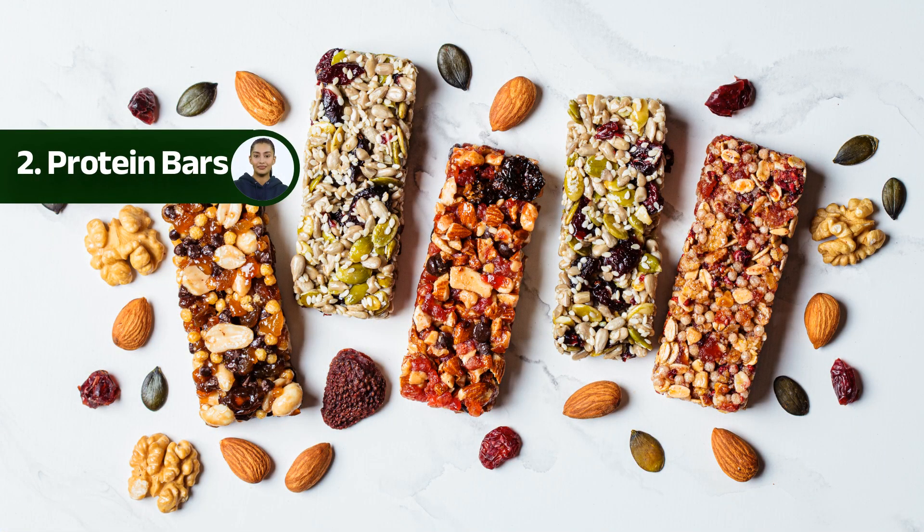Number two: protein bars. Next up, we have protein bars. These compact and nutrient-dense bars are a convenient option for hikers. Packed with protein, fiber, and essential nutrients, protein bars provide a quick and satisfying snack to keep your energy levels up during long hikes. Look for bars that are low in sugar and made with natural ingredients for a healthier choice.